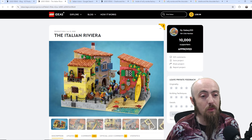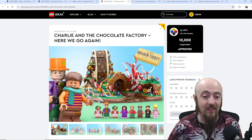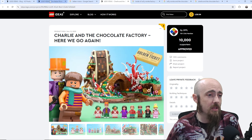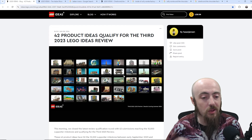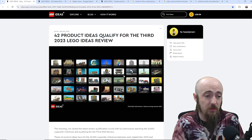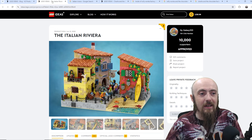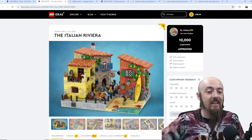They chose the Italian Riviera and also Charlie and the Chocolate Factory. I'm going to spend a few minutes talking about my thoughts and opinions, because it's kind of hard to get your hopes up and look in detail at some of these sets that are submitted, because they might not make it. There were 42 in this one, and there are hundreds of idea sets, so you've got to kind of not have your hopes up too high.